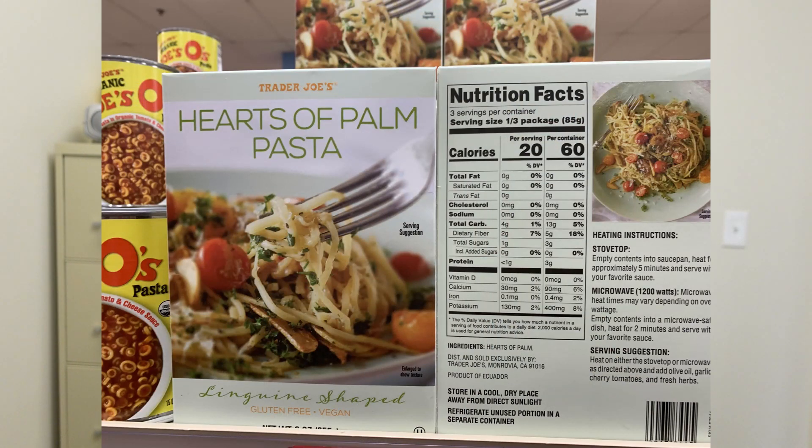Number three is the Hearts of Palm Pasta. I've done a video on one of the bigger name brands that does Hearts of Palm Pasta — Palmy — but Trader Joe's has their own brand. It is a great pasta substitute. People miss pasta when they're doing keto or low carb, low cal dieting to try to lose weight, and this will give you a very similar kind of taste and texture to pasta if you prepare it correctly.